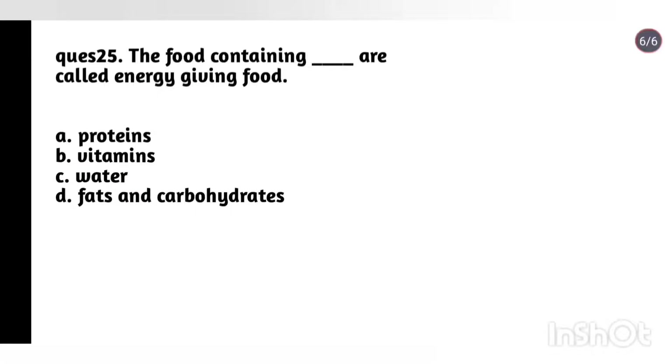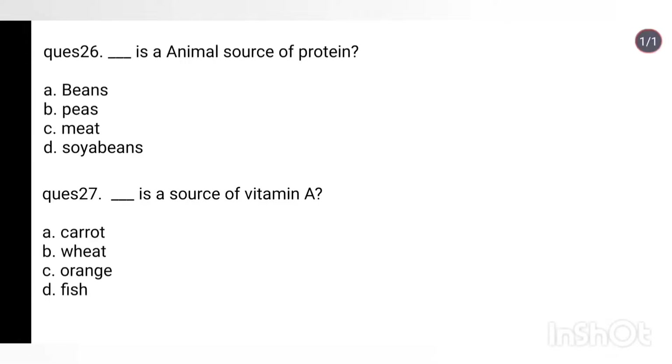Question 25: The food containing which nutrient are called energy giving food? Options: proteins, vitamins, water, fats and carbohydrates. Answer: Fats and carbohydrates. Question 26: Which is an animal source of protein? Options: beans, peas, meat, soybeans. Answer: Meat. Question 27: What is a source of vitamin A? Options: carrot, wheat, orange, fish. Answer: Option A, carrot.